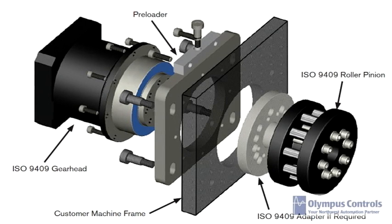First, let's demonstrate the RPS linear drive. The system is normally comprised of a servo motor, planetary gearbox, roller pinion tensioner, the roller pinion itself, and then the proper length of rack for the motion.